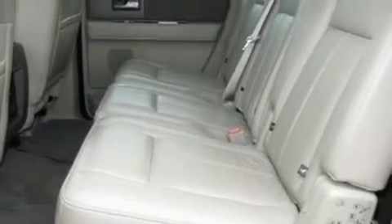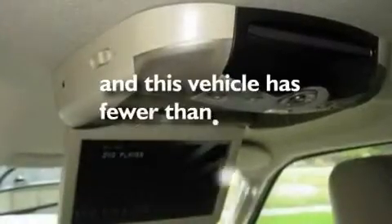Additional features include running boards, a low tire pressure indicator, an auto-dimming rearview mirror, and this vehicle has fewer than 6,000 miles on the odometer.